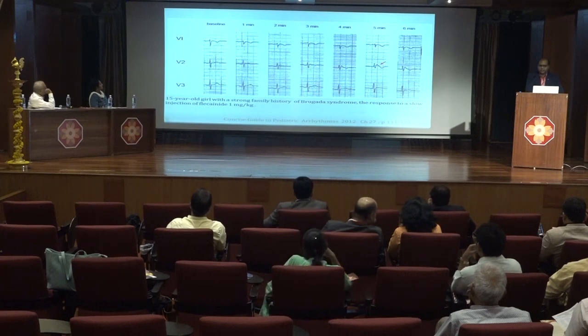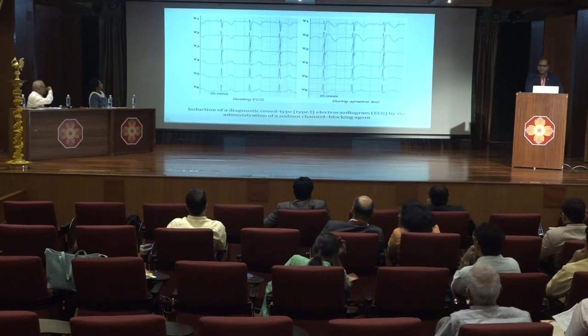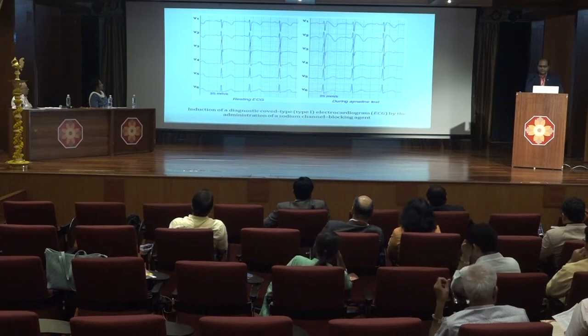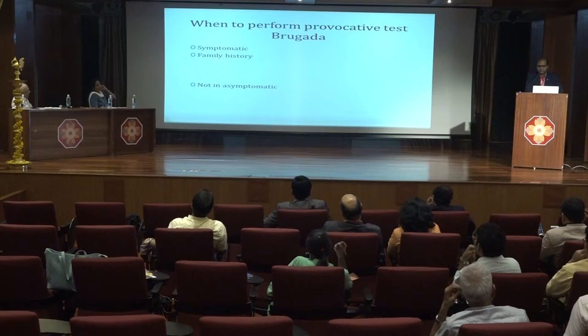This is a sequential ECG from a 15-year-old girl who has a strong family history of Brugada syndrome. The resting ECG is normal and the Brugada pattern is unmasked by giving flecainide at a dose of 1 mg per kg. Ajmaline has a higher performance for provocative testing, but this drug is not available. Provocative testing should only be done in symptomatic patients and in patients with a family history of Brugada syndrome; there is no role of provocative testing in the asymptomatic patient.